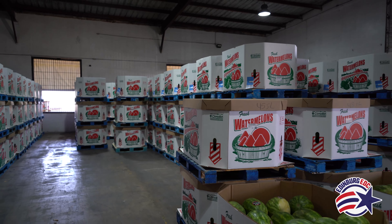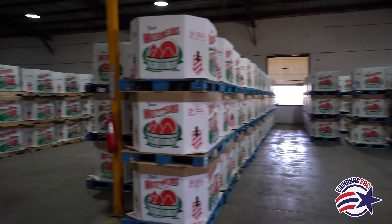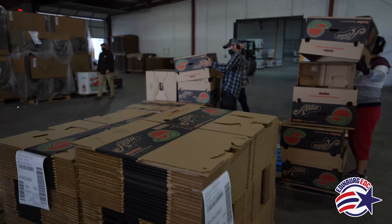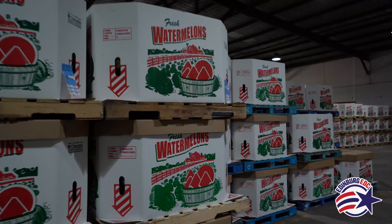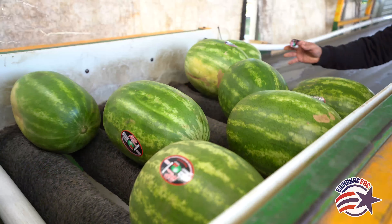The bulk of the business will be retail — your HEBs, your Walmarts, your Sam's Club, your Costcos. It also goes to a lot of your local fruit stands. Edinburgh's not just feeding Edinburgh; Edinburgh's also feeding New York, it's feeding LA, it's feeding Detroit. It's nationwide.